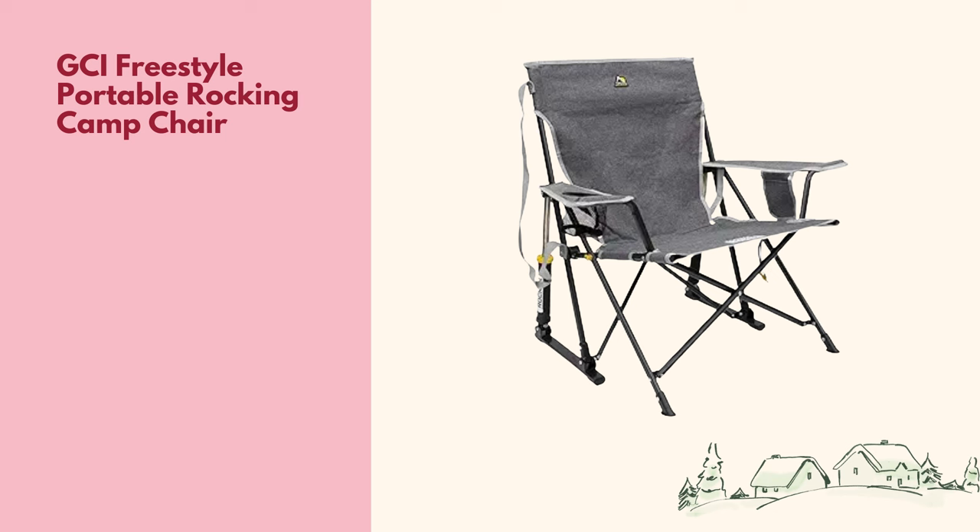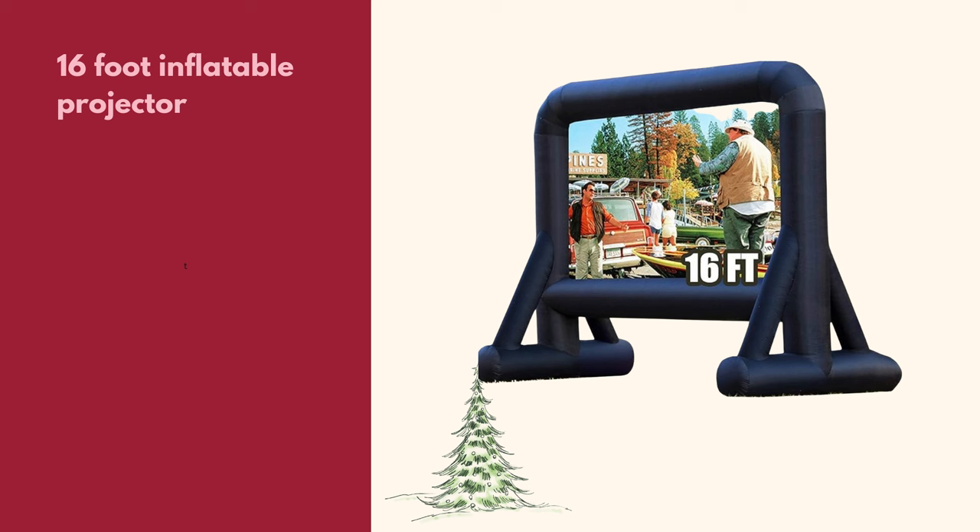Some really great gift ideas for that dad sitting on the sidelines of his kids' sporting events or the retired gentleman who likes to sit by the campfire: the GCI Freestyle Rocking Portable Camp Chair. It's a comfortable chair that rocks and has a cup holder as well as a phone holder. Another great outdoor gift is a 16-foot inflatable projector screen, great for dads with young kids, college-age guys, or sons — just over $100, and it often has coupons available.